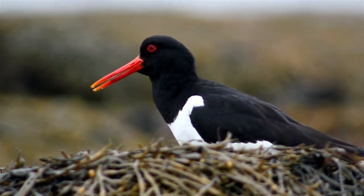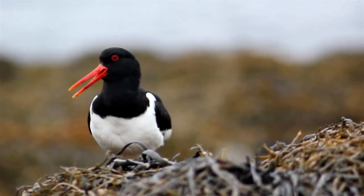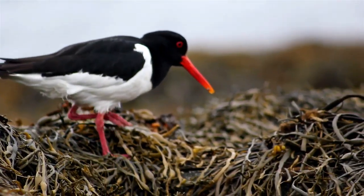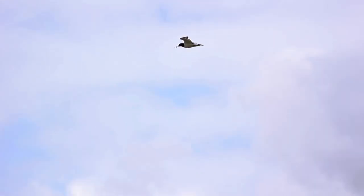Oyster catchers can be easily identified by their red and orange bills, their black and white plumage, and their loud piping noise. They are wading birds which will usually be found along the coast of the UK, but have recently started breeding inland. When in flight, they have strong shallow beats and will circle unwanted visitors who are near their territory.